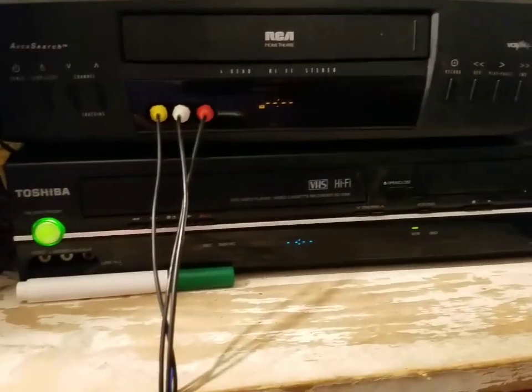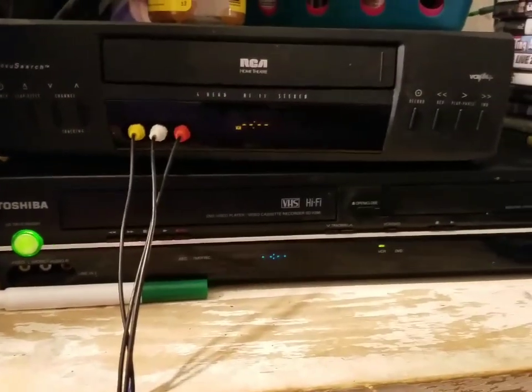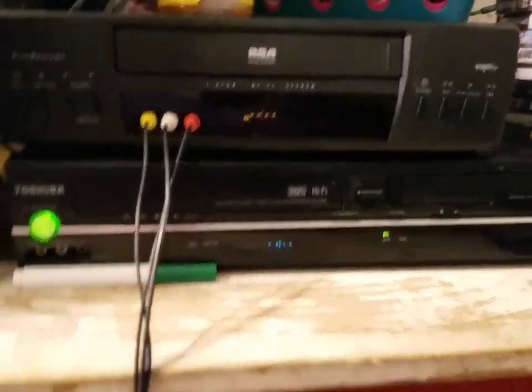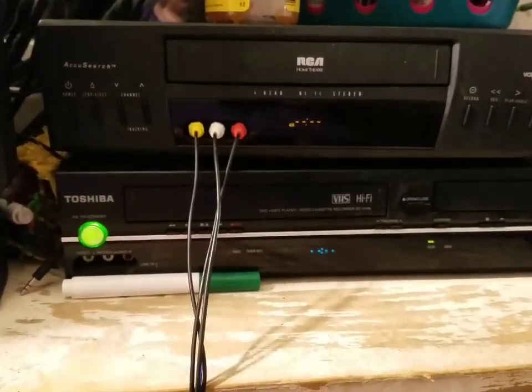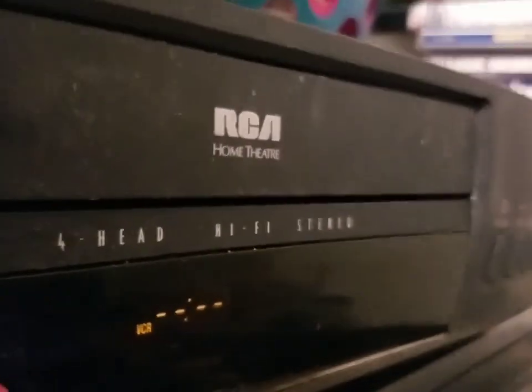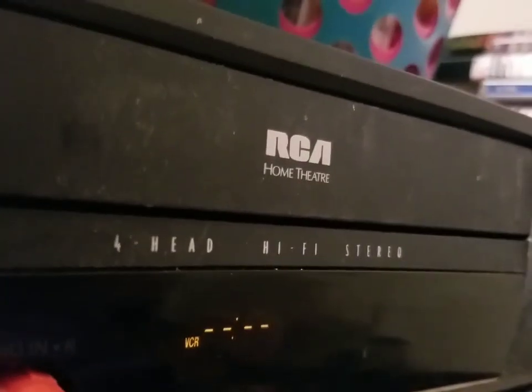The VCR still powers on but it can't play tapes anymore. I do not know how to fix it unfortunately. That's going to do it for the bad news video about my Toshiba VCR. From now on I'm going to be using my RCA VCR. This is Davian's Collection of VHS, Games and More.